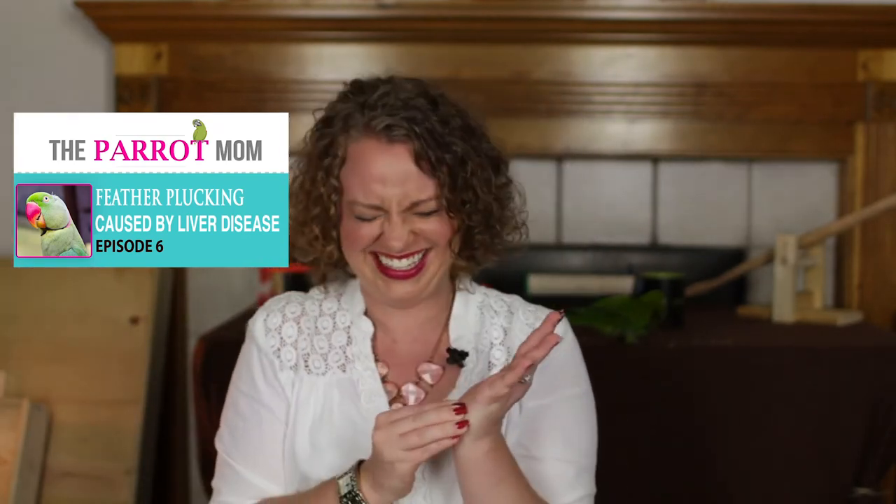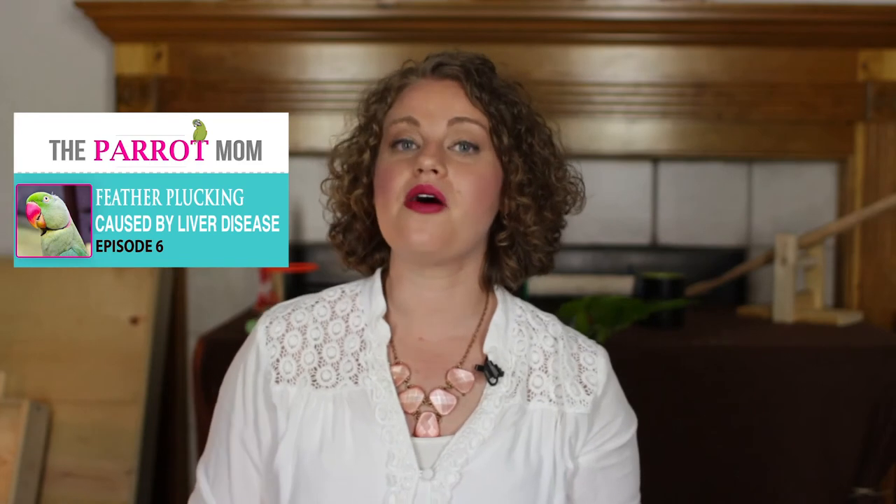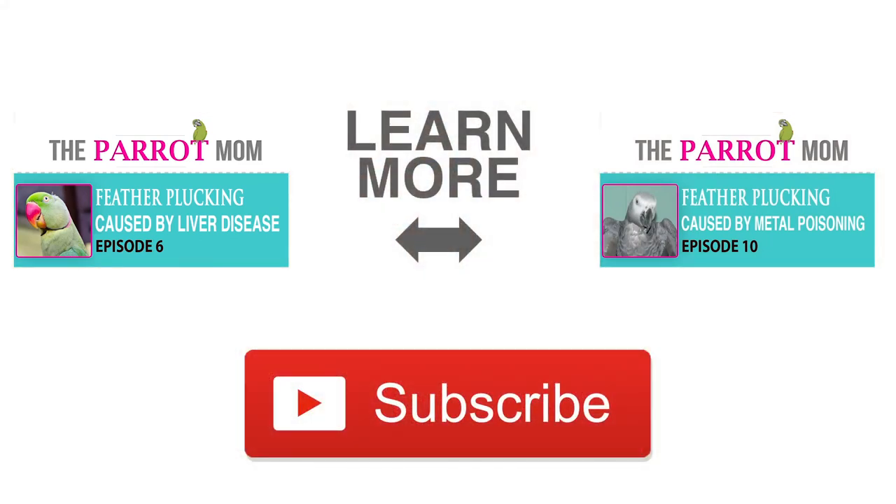Thanks for watching this video. I hope you enjoyed it, or at least weren't too grossed out by it. If you'd like to learn more, click here to learn about liver disease and problems — that's really not too much better. If you'd like to learn about how heavy metal poisoning and other metals may be causing your parrot to pluck its feathers, click here.